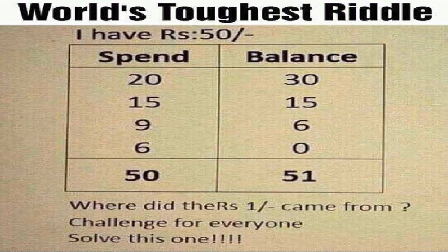This riddle is termed as the world's toughest riddle. I have rupees 50. I spend 20, balance 30. I spend 15, balance is 15. I spend 9, balance is 6. I spend 6, balance is 0.